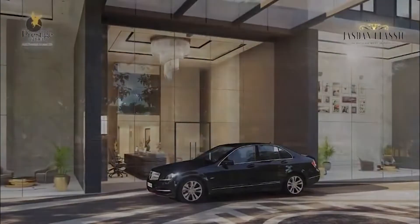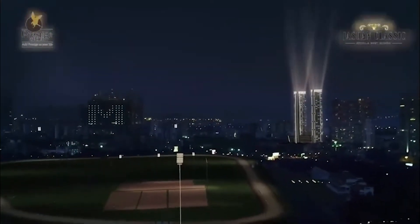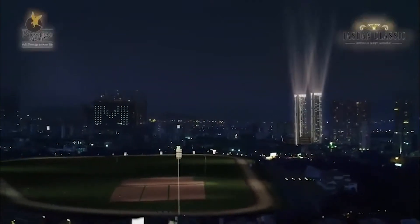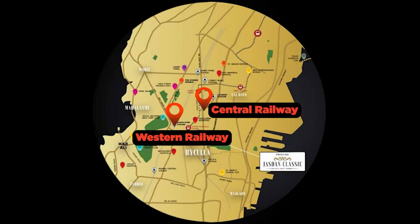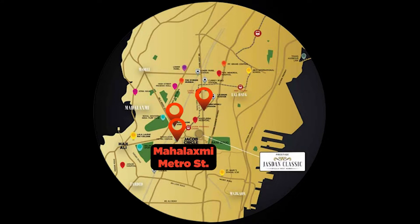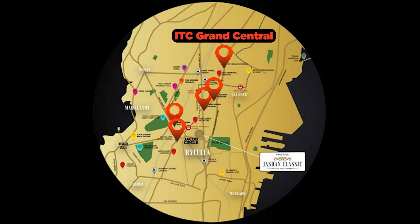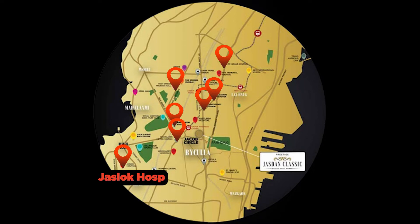Talking about the connectivity of the project, Jajdan Classic will be giving Mahalakshmi a new place of pride and you a new address to flaunt. With Western and Central railway lines at walking distance, with Mahalakshmi Metro Station at 1.1km, Lal Bar Flyover at 2.6km, ITC Grand Central at 2.9km, Palladium Mall at 2.8km, and Just Lok Hospital at just 3.8km.